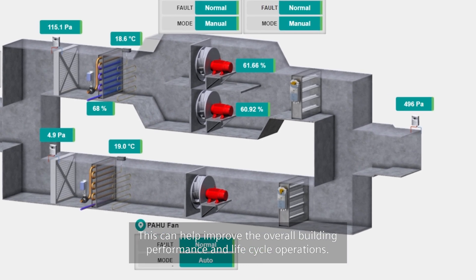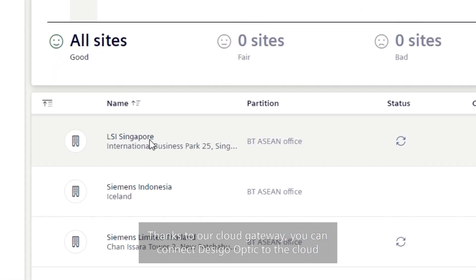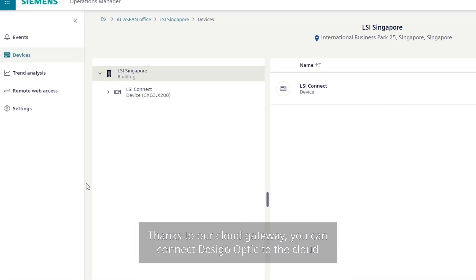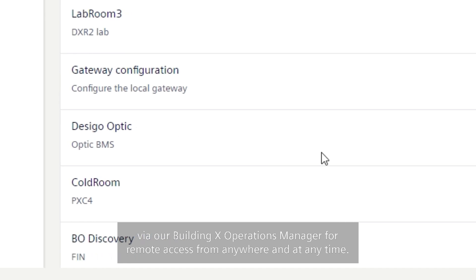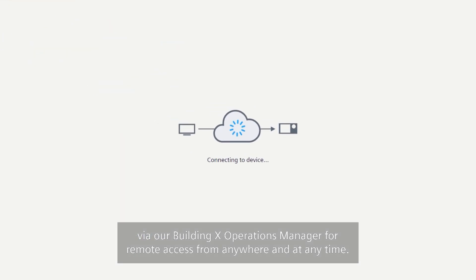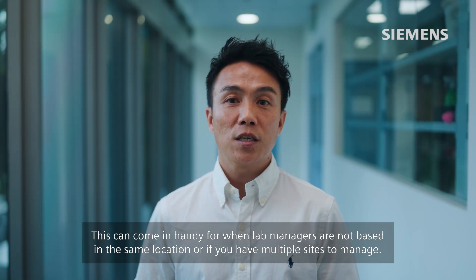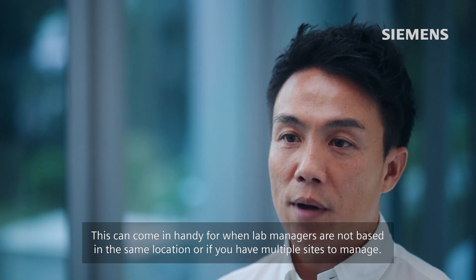This can help improve the overall building performance and lifecycle operations. Thanks to our cloud gateway, you can connect DeSigo Optic to the cloud via our Building X Operation Manager for remote access from anywhere and at any time. This can come in handy when lab managers are not based in the same location, or if you have multiple sites to manage.